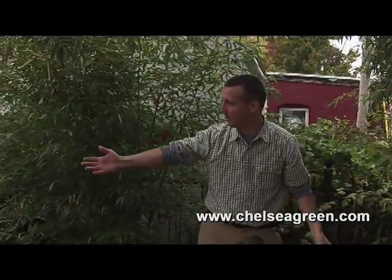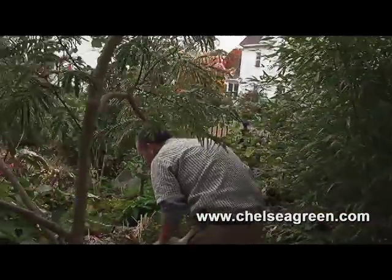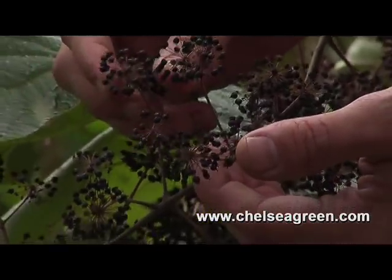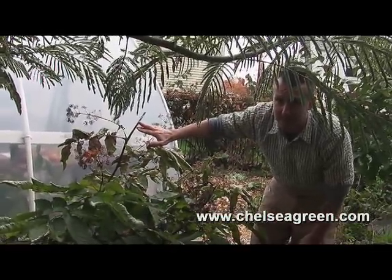We also have in this area Udo, which is another perennial vegetable from Japan. It's used like asparagus, and it has extraordinarily beautiful flowers that, at this point, are making little berries. These flowers are wildly attractive to wasps, and this will grow eventually up to about ten feet tall. It's quite a large vegetable.